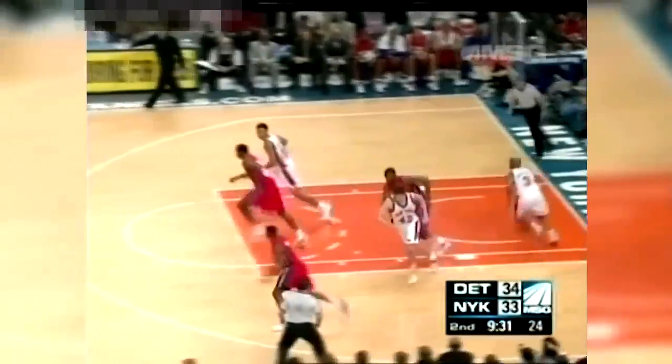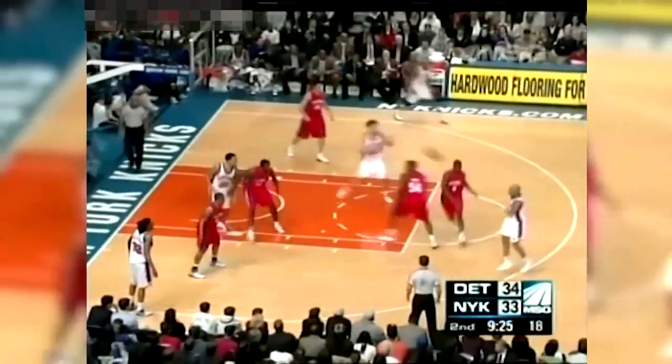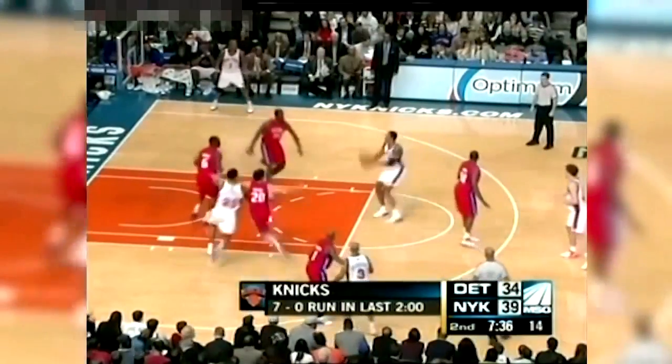Stephon from the field, he's got a level. Jason Maxiell misses. David Lee, the rebound in traffic already — five rebounds off the bench for Lee. Maxiell is at... oh, nice pass from Marbury! Stephon protected the ball nicely with his body. Channing Frye, it's good.